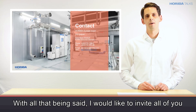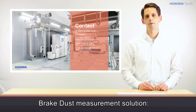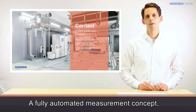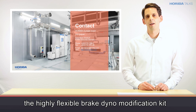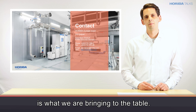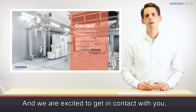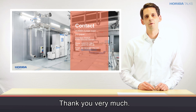With all that being said, I would like to invite all of you to get more information on Horiba's brake dust measurement solution. A fully automated measurement concept, best-in-class measurement technology, as well as a highly flexible brake dyno modification kit is what we are bringing to the table, and we are excited to get in contact with you, helping you to make the world cleaner and more efficient. Thank you very much.